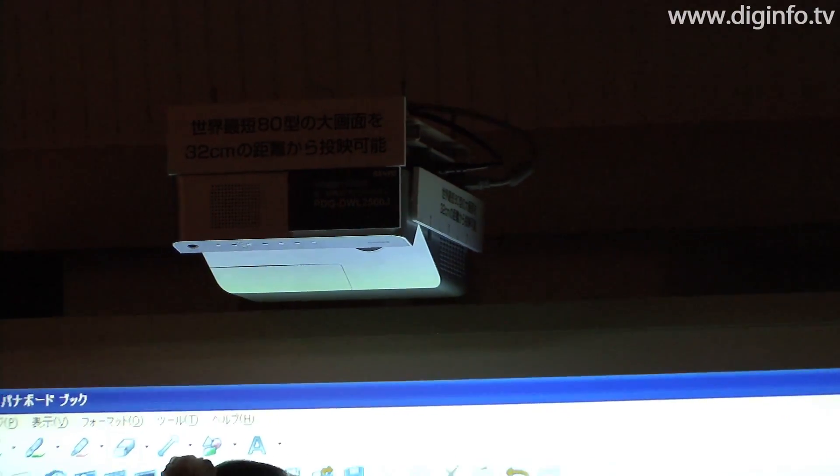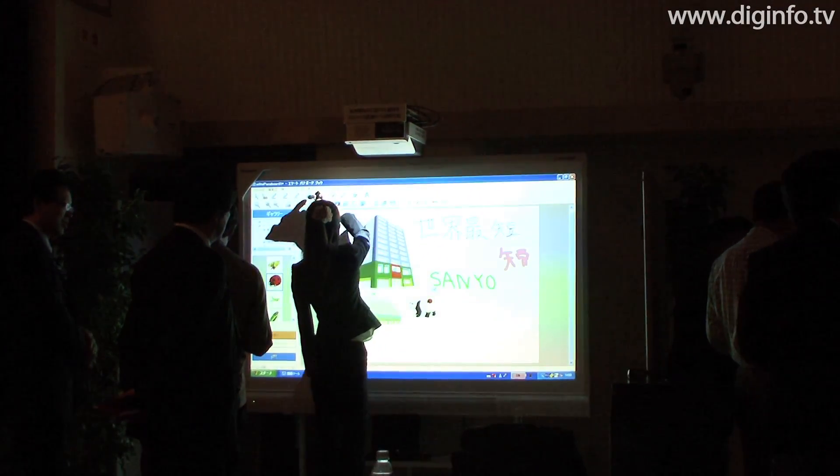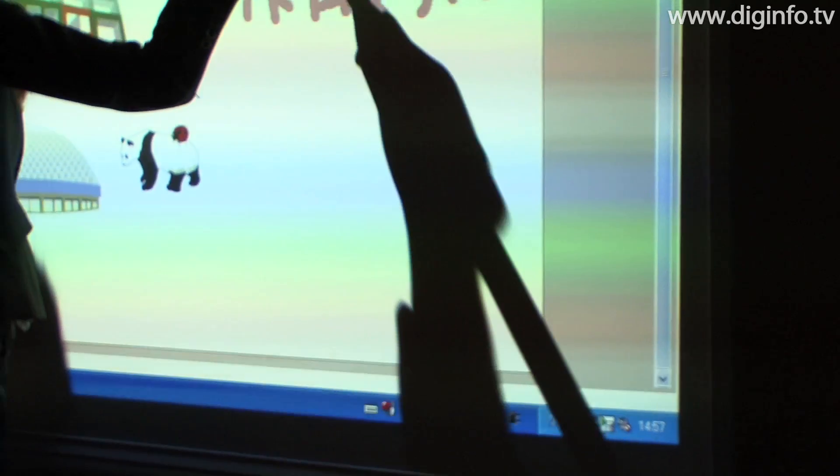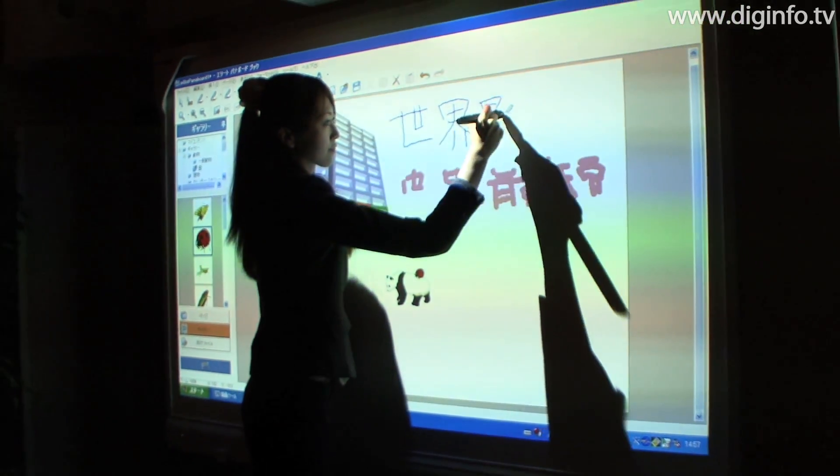Also, even if the projector is right up against the wall, it can project a 74-inch image, meaning that shadows won't be cast on the image even if people are standing in front of the projection, and it also won't shine in the presenter's eyes.